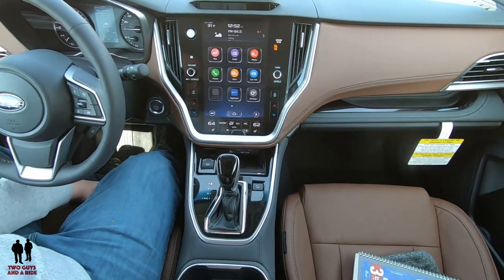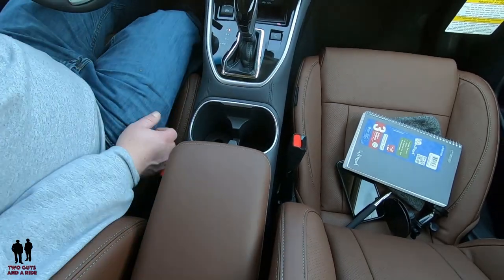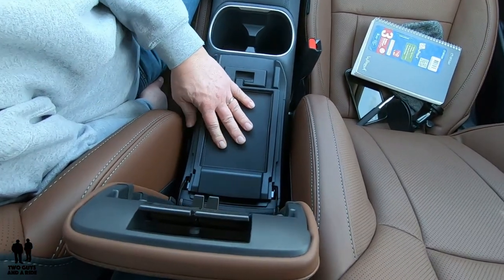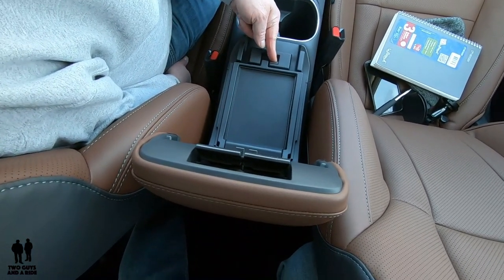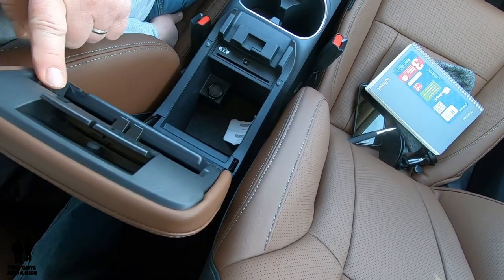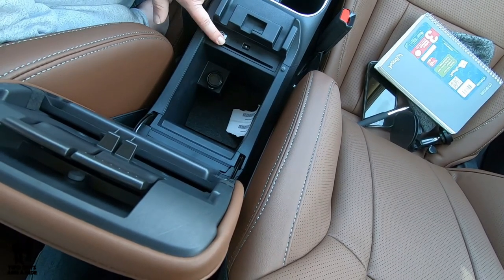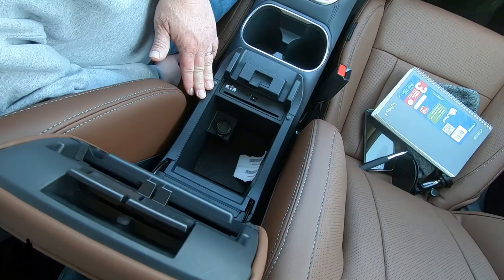Moving further along, you have dual cup holders that are nice and deep for stability with taller glasses. The center console has two storage bins — lift the first one for a small rubber-floored storage area, good for business cards, pens, or car papers. Go deeper for the main storage area, which also has a 12-volt outlet and a CD player. It's not an overly large storage area, but adequate.